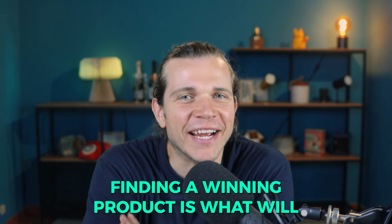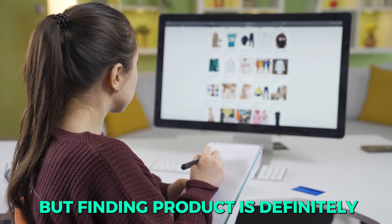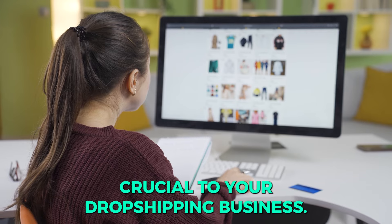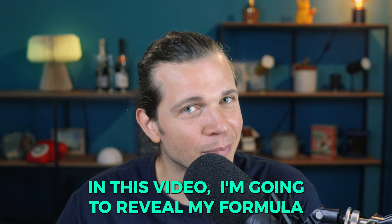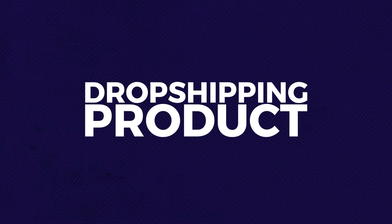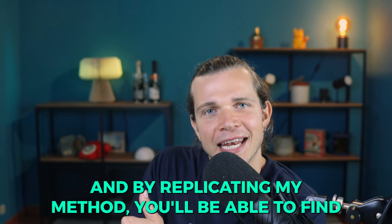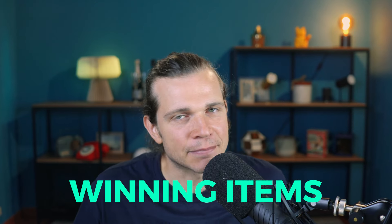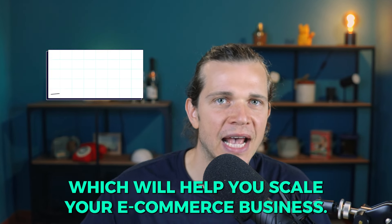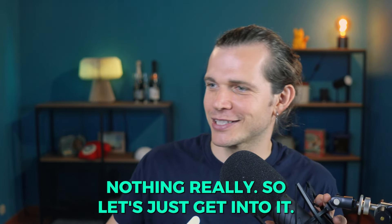Hello everyone, welcome back to our channel. Finding a winning product is what will make or break your drop shipping business. In this video, I'm going to reveal my formula for finding a two thousand dollar a day drop shipping product in just 10 minutes — using the power of data. By replicating my method, you'll be able to find winning items for your Shopify store to help scale your e-commerce business.